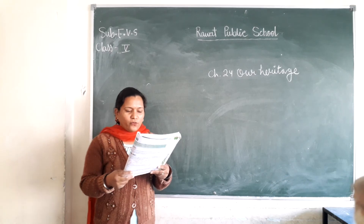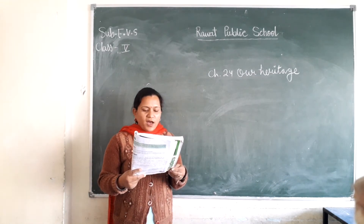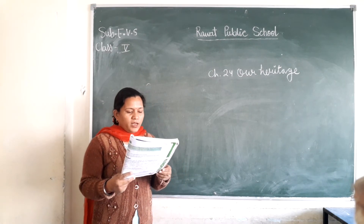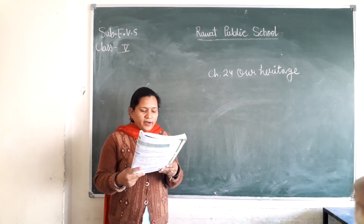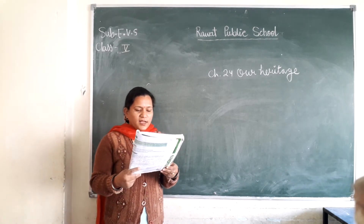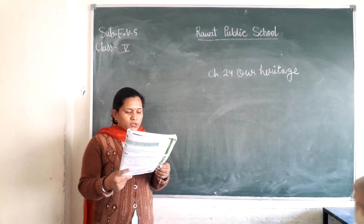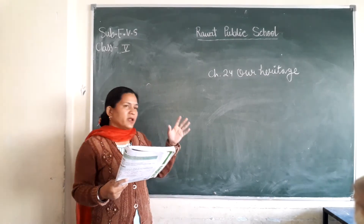The third picture is of Kumbhalgarh Fort. This is in the district of Rajsamand in Rajasthan. Maharana Kumbha built this fort in the 15th century in memory of his queen. In the olden days, the Raja and Maharaja built various forts with gates, and the forts were closed to protect them from invading enemies. There are great gates in these forts.